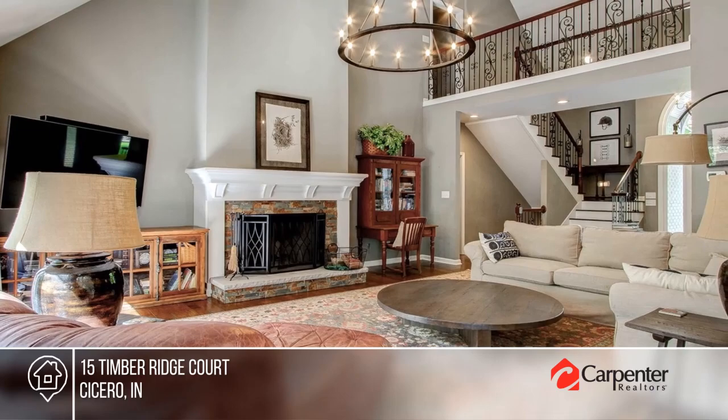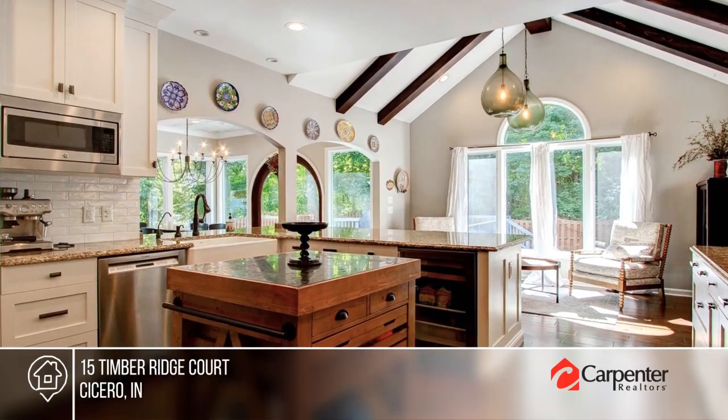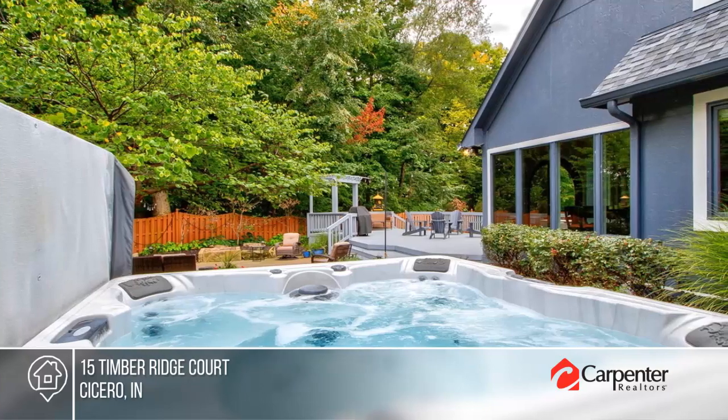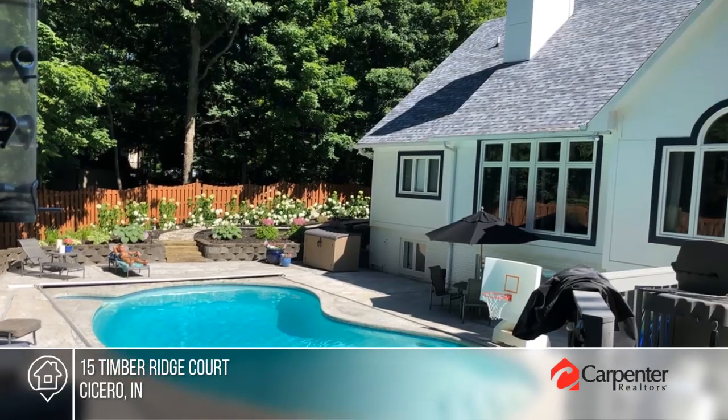Enjoy Morse Lake living at its best. This Forest Bay beauty sits on 1.4 secluded wooded acres with 77 feet of lake frontage. This home has been remodeled inside and out with high quality upgrades.